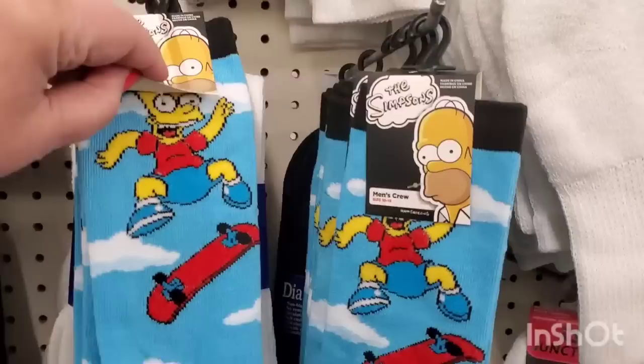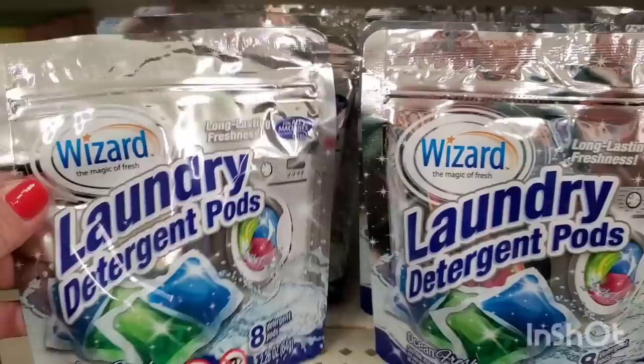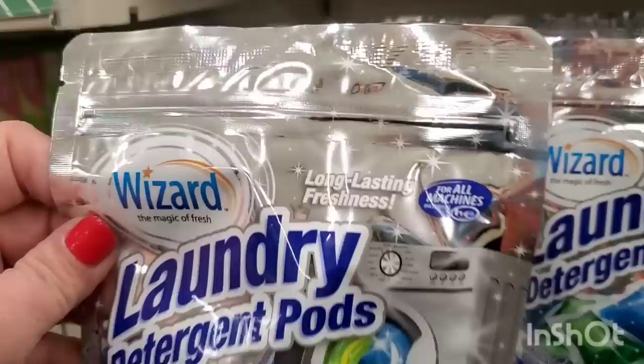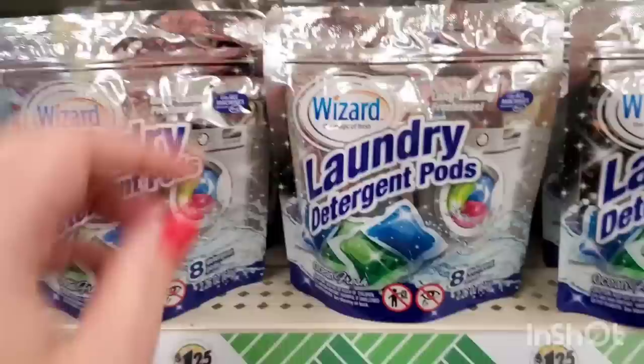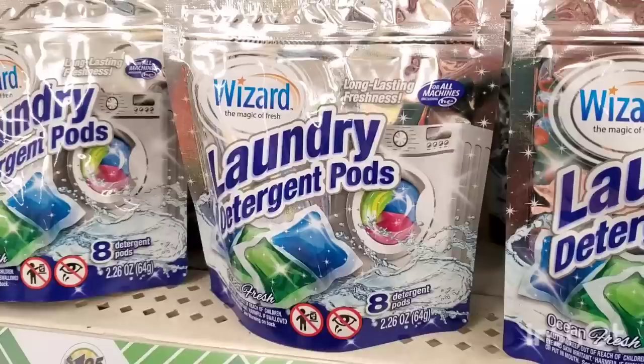This is a cool new find - it's for all machines including HE ones. Long-lasting freshness by Wizard - of course, they're the air freshener company - and it's ocean fresh. Ocean fresh when winter has begun sounds good to me. These are Wizard laundry detergent pods, and you get eight pods for $1.25. That is not bad at all.